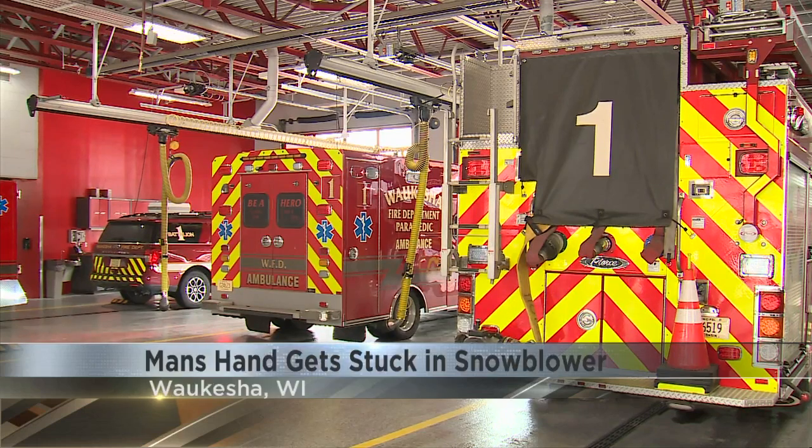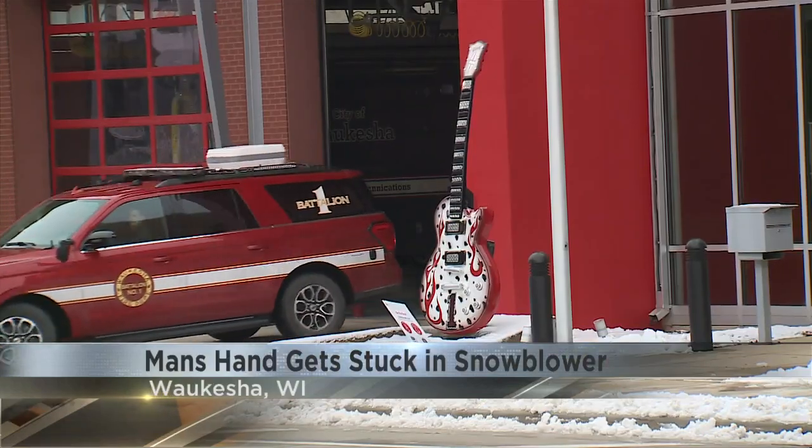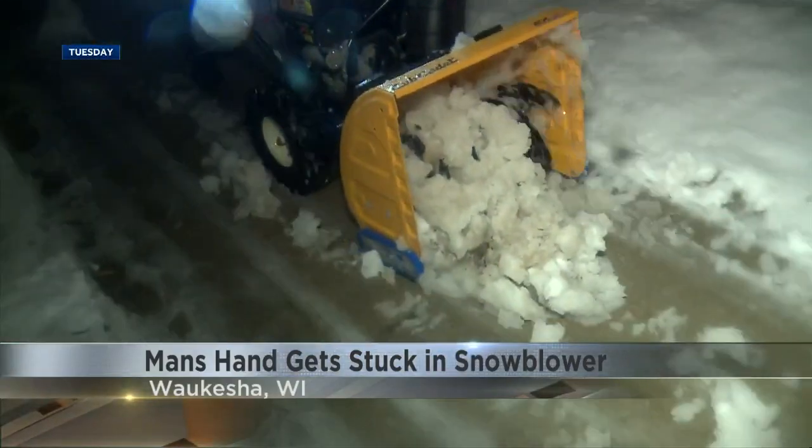The fire department says it gets calls like this about three times a winter, which is why they're reminding you to turn off the machine before trying to unclog it.